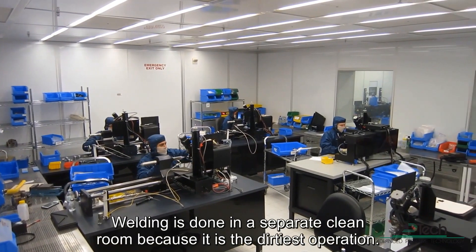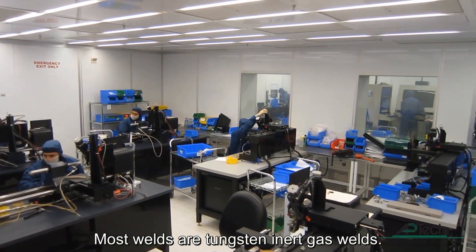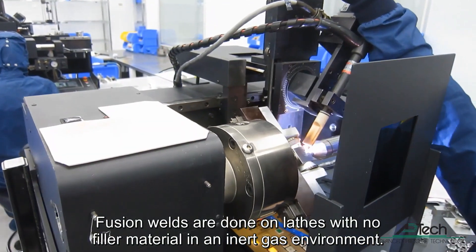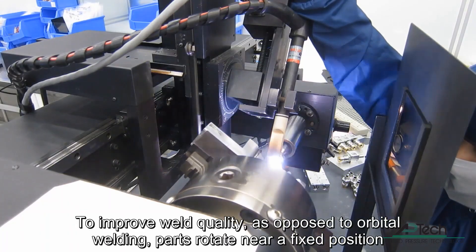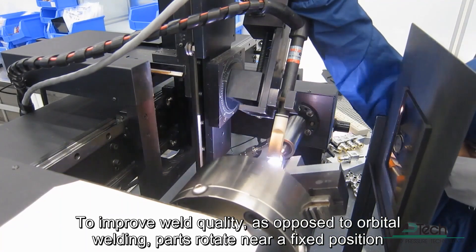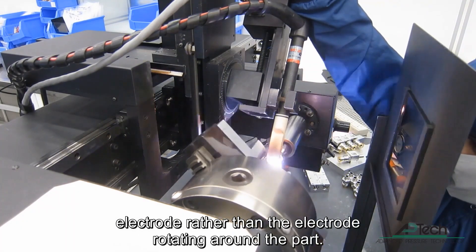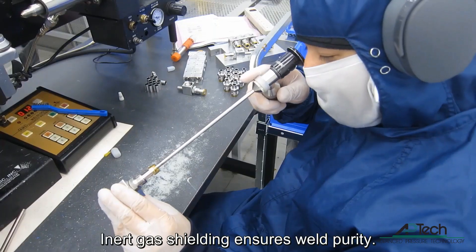Welding is done in a separate clean room because it is the dirtiest operation. Most welds are tungsten inert gas welds. Fusion welds are done on lathes with no filler material in an inert gas environment. To improve weld quality, as opposed to orbital welding, parts rotate near a fixed position electrode rather than the electrode rotating around the part. Inert gas shielding ensures weld purity.